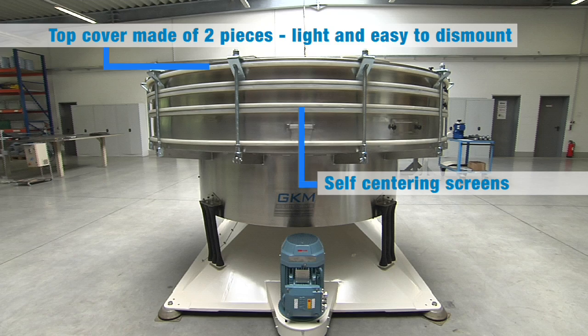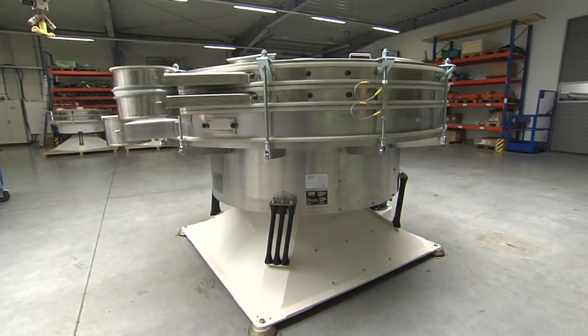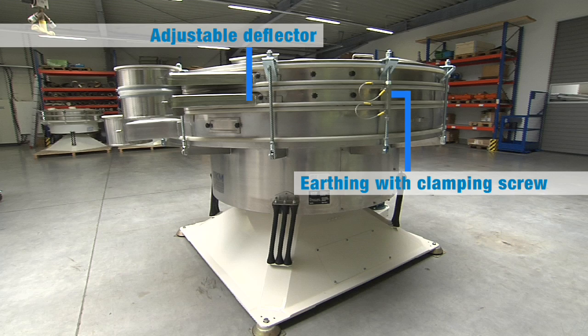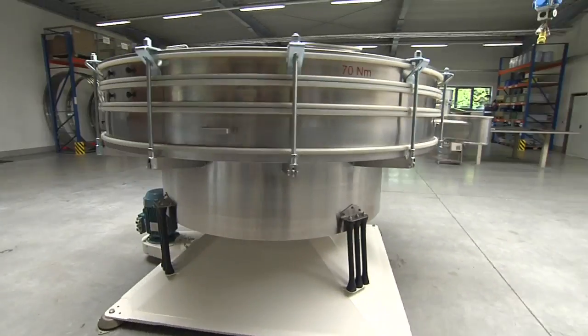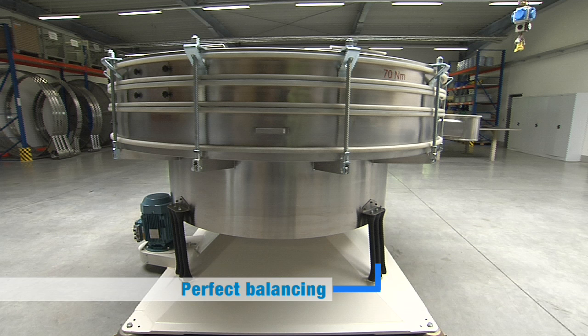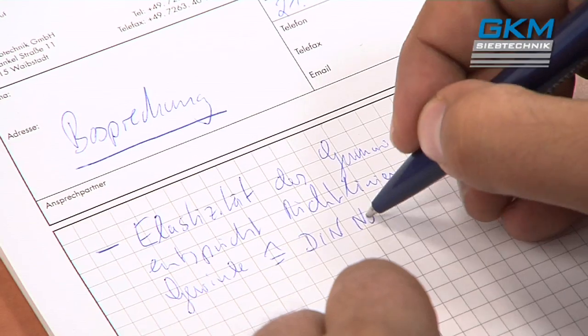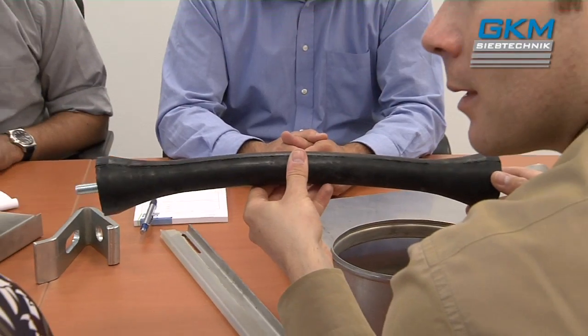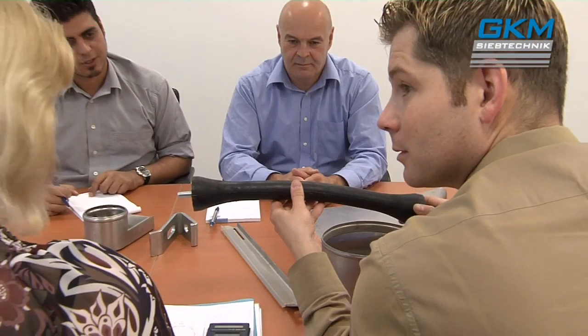Many innovative details come together to create a concept that makes the machine unique and outstanding. But we never rest on our laurels. We are constantly upgrading our knowledge by extensive screening tests, market presence and conversations with customers to develop and test new designs.